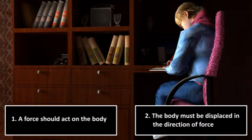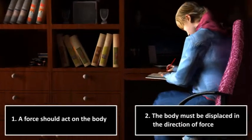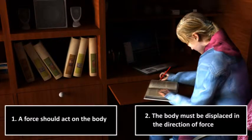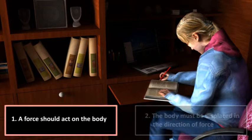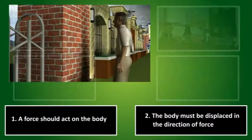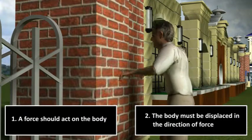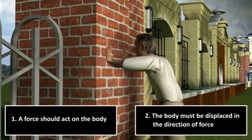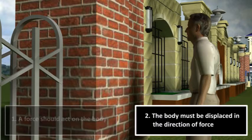If we look at the above examples: when a child is studying, no force is being applied, so condition 1 is not satisfied and hence no work is done. When a man is pushing the wall, he is applying force but there is no displacement, so condition 2 is not satisfied and hence no work is done.